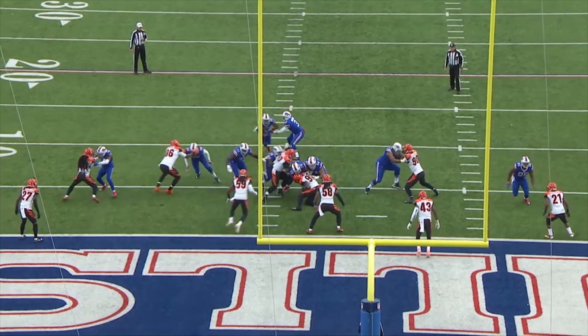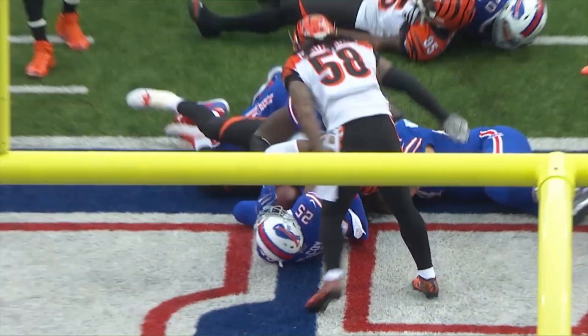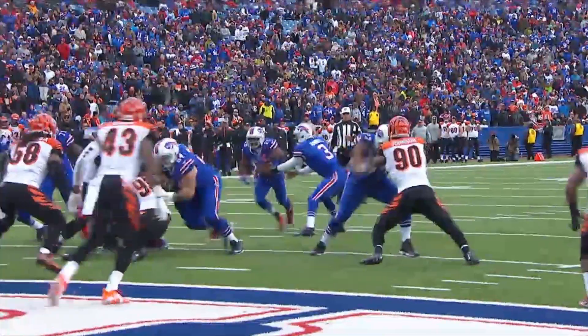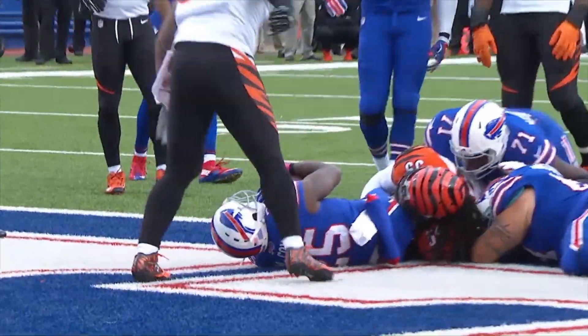EJ takes it, hands it off to LeSean McCoy, driving forward into the end zone — touchdown LeSean McCoy! A four yard touchdown run for the Buffalo Bills. McCoy just powers into the end zone on an inside zone play.